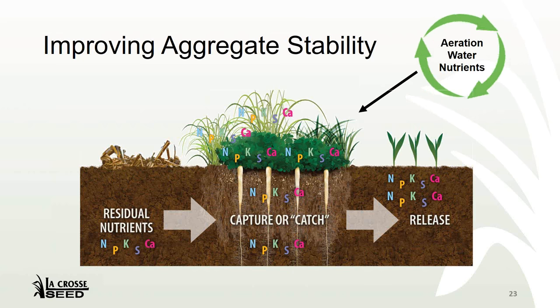Soil structure — it's hard to generate any kind of nutrient cycling that we correlate with cover crops without soil structure. Not only are we talking about structure helping the movement of air and water, but also nutrients. This graphic illustrates how leftover nutrients remain after harvest, and without a cover crop or some sort of green manure to catch those residual nutrients, there's no chance to release them back to the following crop. It's all about stability and soil structure.